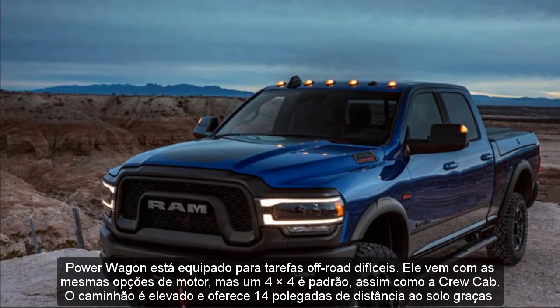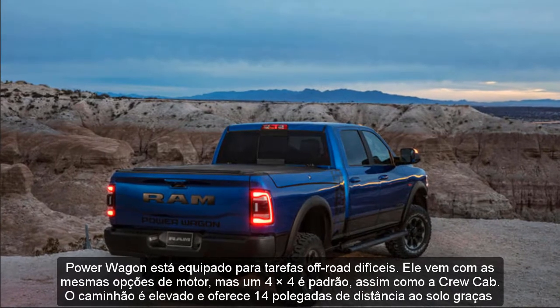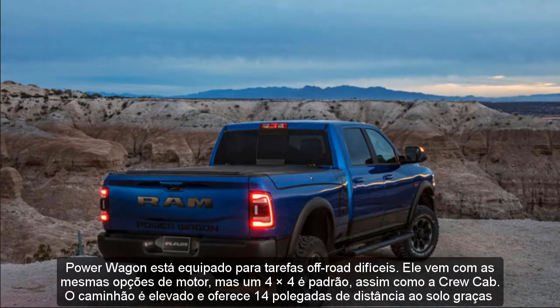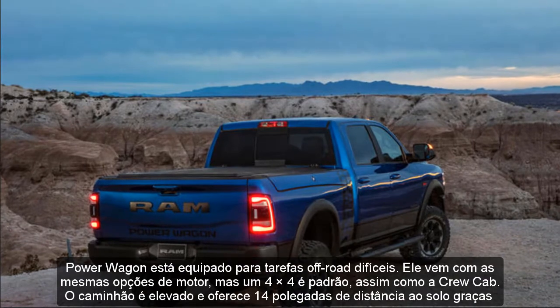The truck is lifted and offers 14 inches of ground clearance thanks to the Goodyear Wrangler Duratec tires. 17-inch wheels are standard and the truck can wade up to 30 inches of water. The interior is modern, while the Power Wagon graphics are the highlight of the exterior. The downsides of this package are limited towing capacity and extremely high fuel consumption.